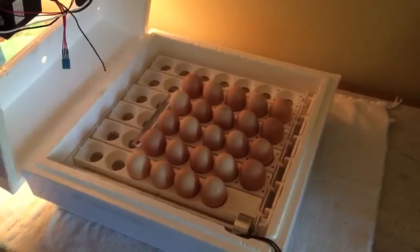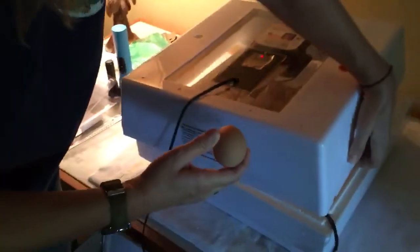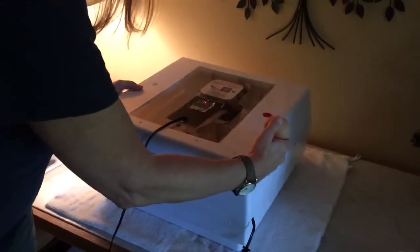I'm going to take one egg out and we're going to do what is called candling. That's a process of shining a very bright light into the egg to see if something's developing on the inside. So follow me to a dark room where I have the candler all set up, and we're going to see if the chicken is developing inside the egg.